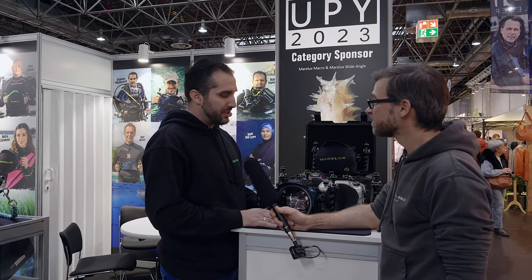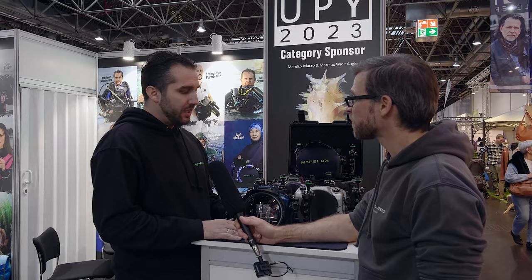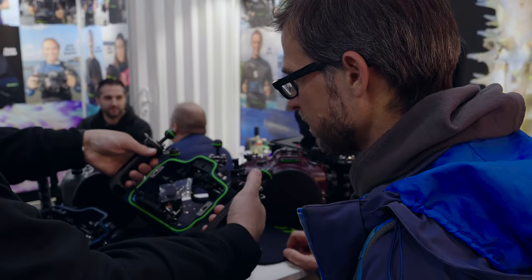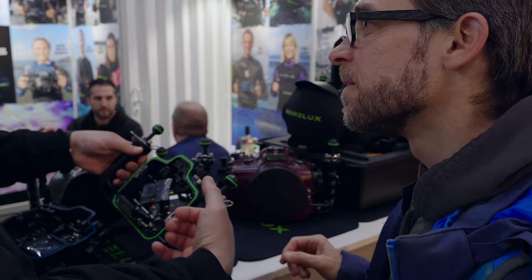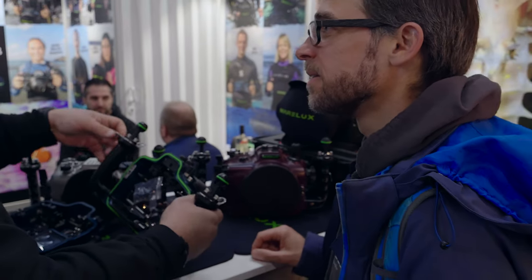There are a lot of companies in the world that produce housings, so why are we different? Why are we special? Because we are all underwater photographers. In our company, from engineer to management, we are underwater photographers. We know the needs of underwater photographers, so we want to develop housings that are much closer to photographer needs.